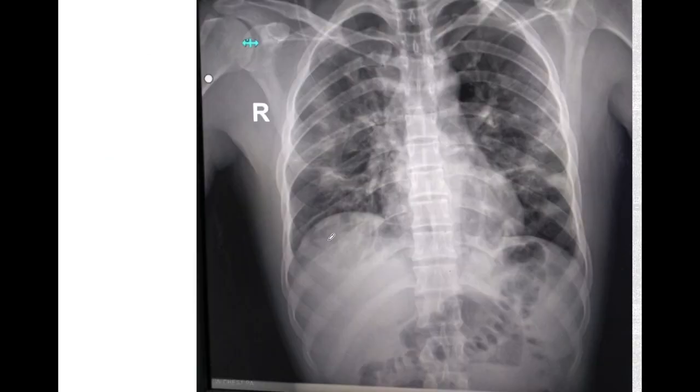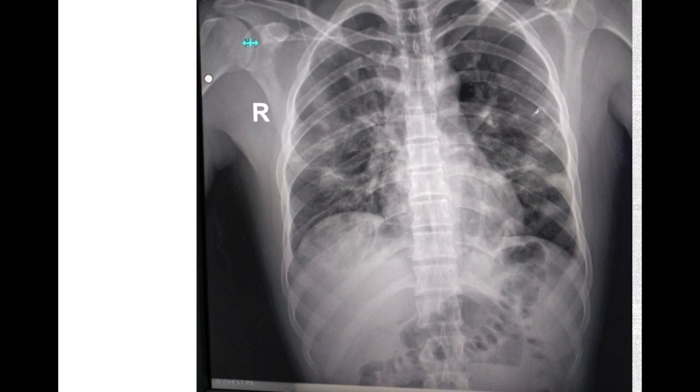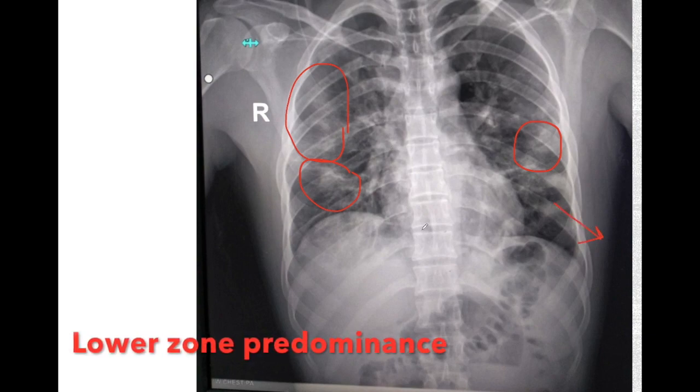The findings on chest X-ray are the presence of bilateral, patchy, peripherally based consolidations and haziness. In this chest X-ray, we can see multiple bilateral hazy opacities in both lungs. These opacities are peripheral in distribution and have lower zone predominance.